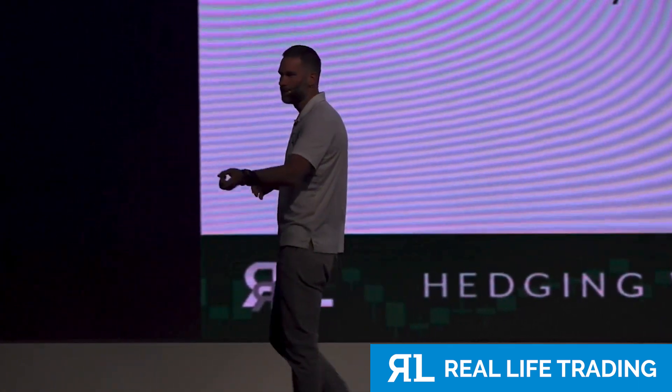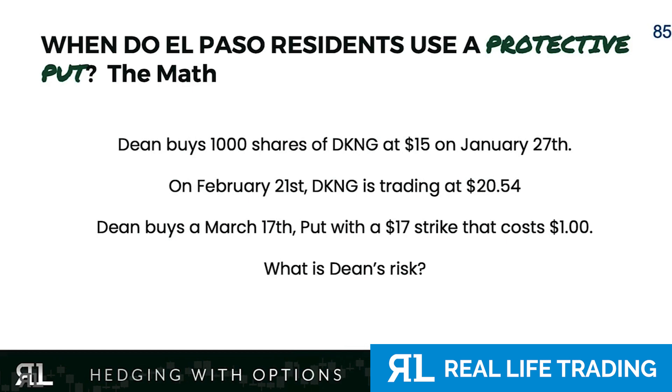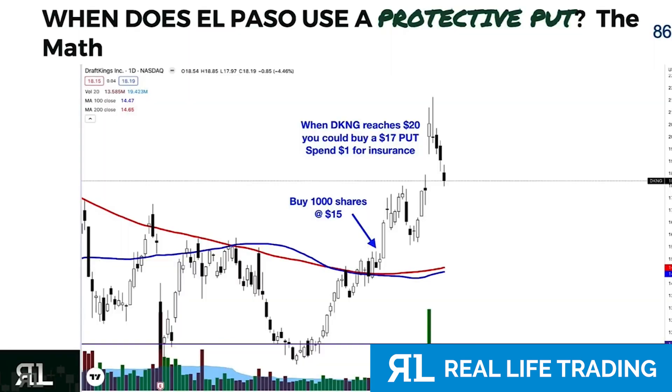Super Bowl! You think DraftKings, a betting site, goes up? So when Dean buys DraftKings at $15, expecting it to go higher because of the Super Bowl, and on February 21st DraftKings is trading at $20.54 a share — that's a $5 profit — Dean buys a March put option at $17, which is $2 higher than he bought the stock. What is Dean's risk? He bought an insurance contract higher than he bought the stock. How many of you understand this? This is critical.